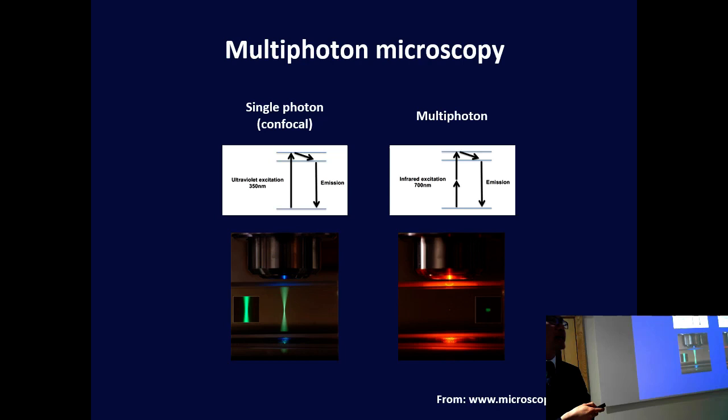Multi-photon microscopy is interesting. It was first described by a German theoretical physicist in the 1930s as part of her PhD thesis — she later went on to win the Nobel Prize for some of her later work, called Maria Goeppert. She described this concept that if you hit a molecule with two photons simultaneously, it can cause excitation of that atom into an excited state. This was a theory, and 30 years later it was proved with the invention of lasers and pulsatile lasers.